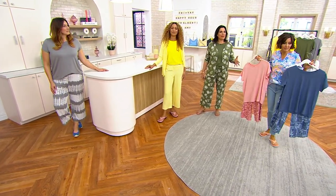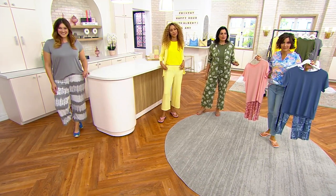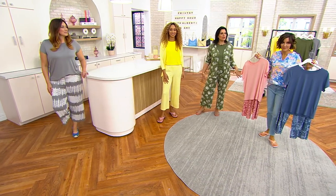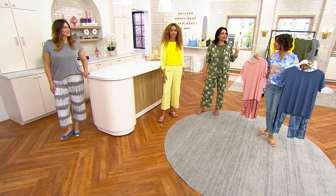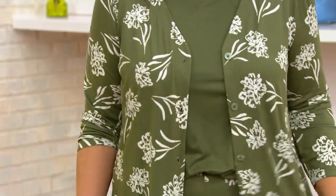There is something about the whole idea of getting a matching set that coordinates, that fits good, that has a nice feel to it. To me, it changes your whole mood, especially at the end of the day. My kids know when I change into my relaxing set or my PJ set, I shut off my to-do list. I'm like, everything else can wait until tomorrow. It's that self-care moment.